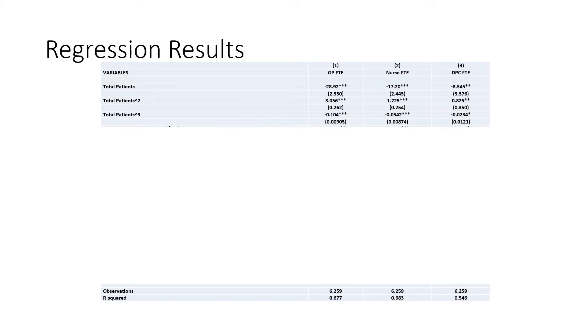Our first variables of interest are the total patient list size at the practice. In order to look at these in greater detail, we've included a square and a cube term. The relationship here is that the larger the number of patients a practice has, the greater the number of staff across all three groups the practice employs.